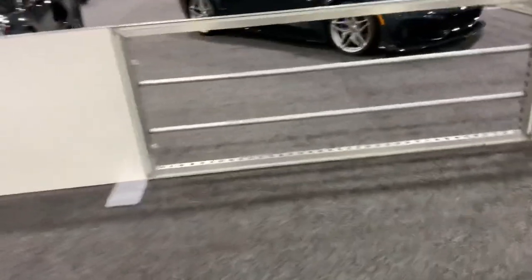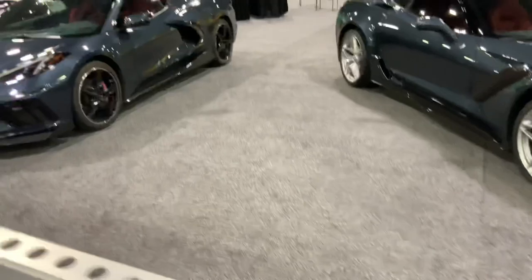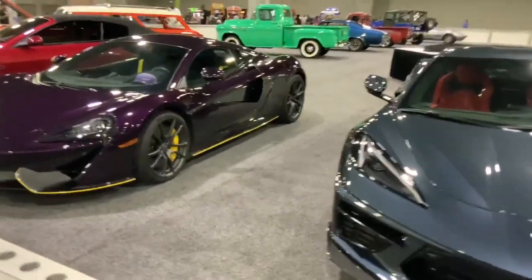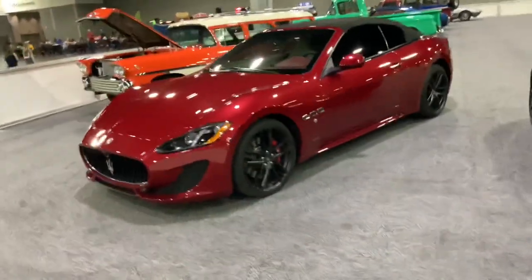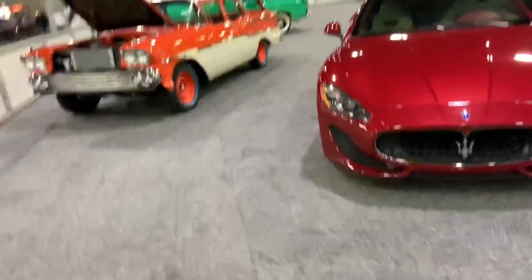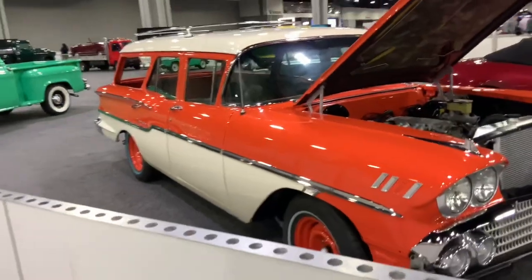We've got some beautiful cars over here — a C8 Corvette, a C7 Corvette ZR1 right over here, the C8 Stingray, and a McLaren right over here — I'm guessing that's the 570S or something. And a Maserati convertible right over here. And a cool-looking wagon — that's got to be a Chevrolet Nomad or something. Over there are some booths and tables where you can actually eat.